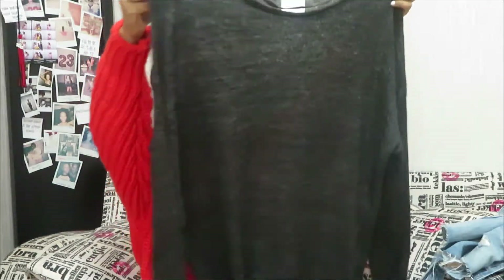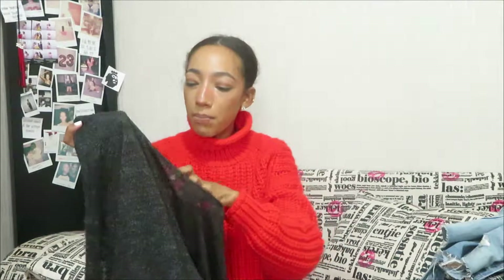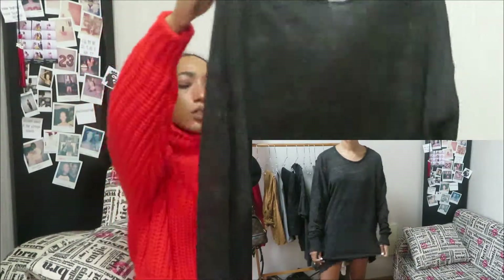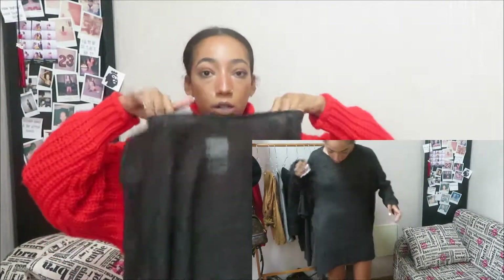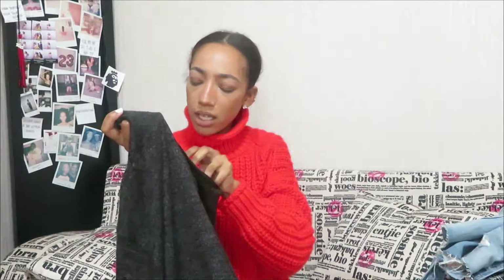I also got this long-sleeve distressed knit mesh material top. It's kind of like a long-line t-shirt. I got it because I can wear it as a dress, tuck it into jeans or the overalls, or wear it as a beach cover-up if it gets chilly at night. This was in a medium and was 70 quai, on sale from 250 quai.